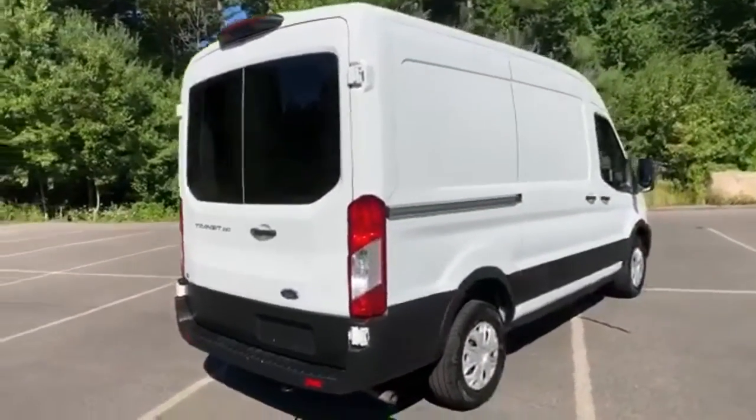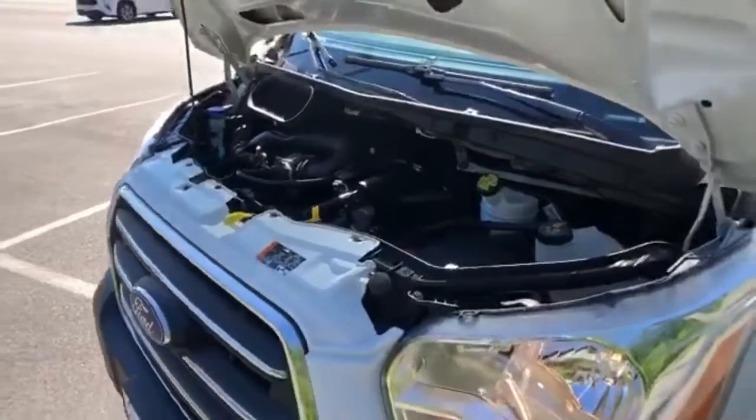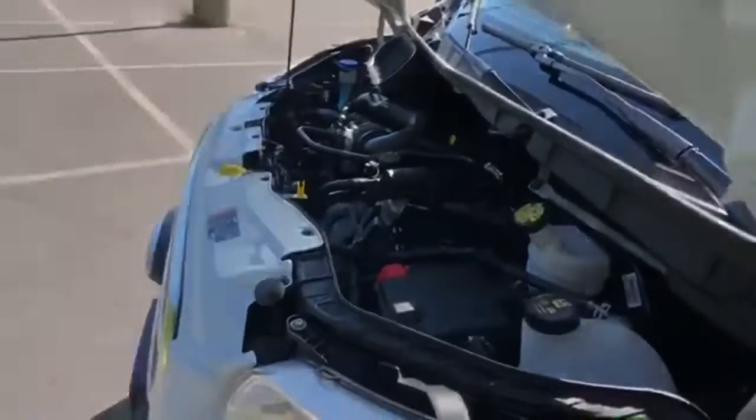And twin turbo V6 engine. They say a journey of a thousand miles begins with one step — well, in this case, it begins with a test drive. Start your next adventure today.